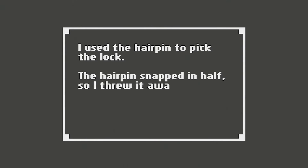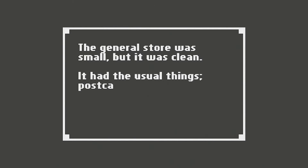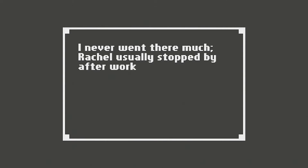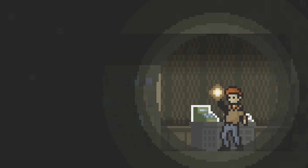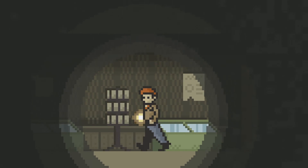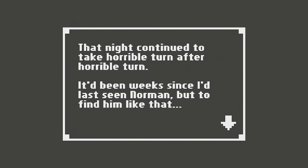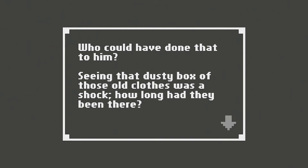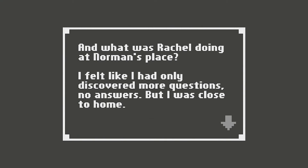I used a hairpin to pick the lock. The hairpin snapped in half, so I threw it away — naturally, after it unlocked it. The general store was small, but it was clean. It had the usual things — postcards, snacks, magazines, and canned goods. I never went there much; Rachel usually stopped by after work if we needed anything. So it had already begun. That night continued to take horrible turn after horrible turn. It had been weeks since I'd last seen Norman, but to find him like that — who could have done that to him? Seeing that dusty box of old clothes was a shock. I felt like I had only discovered more questions, no answers. But I was close to home — it was time to find out the truth.